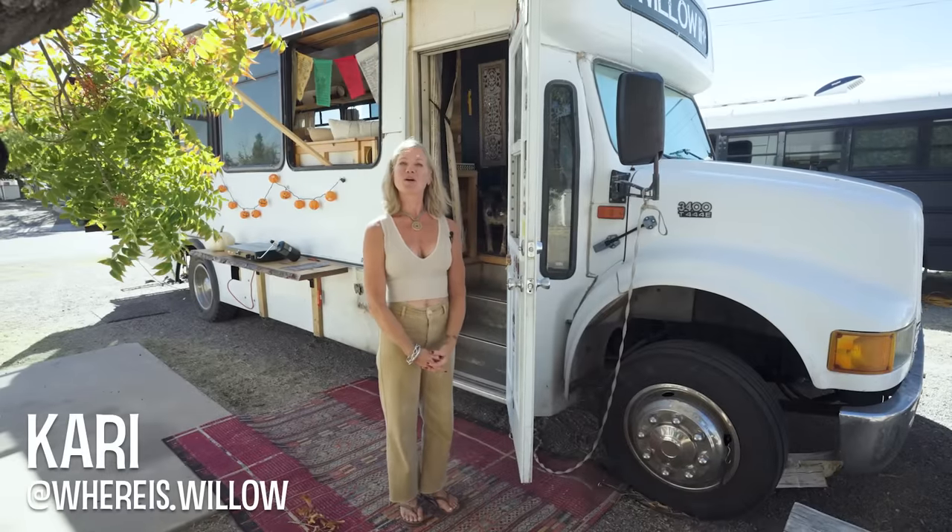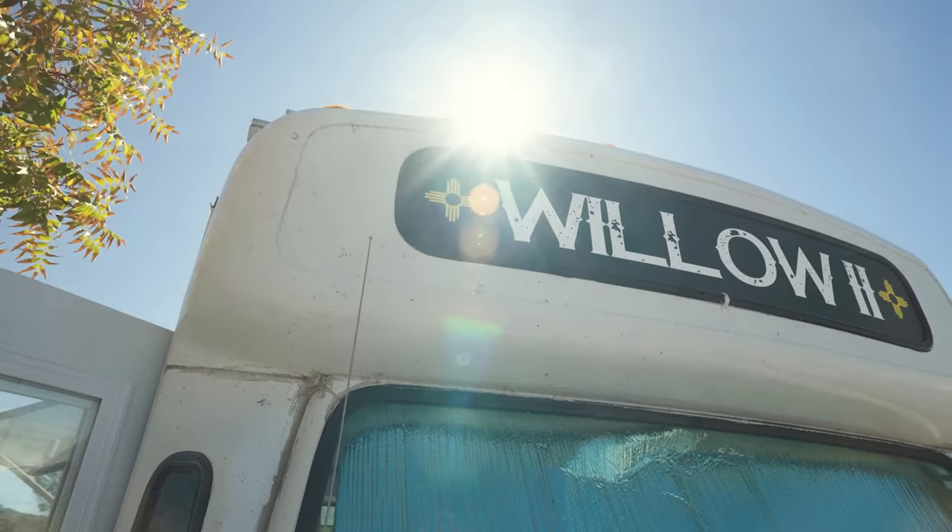Hello, my name is Kari. Welcome to my shuttle bus, Willow 2. I'm excited to show you guys around.